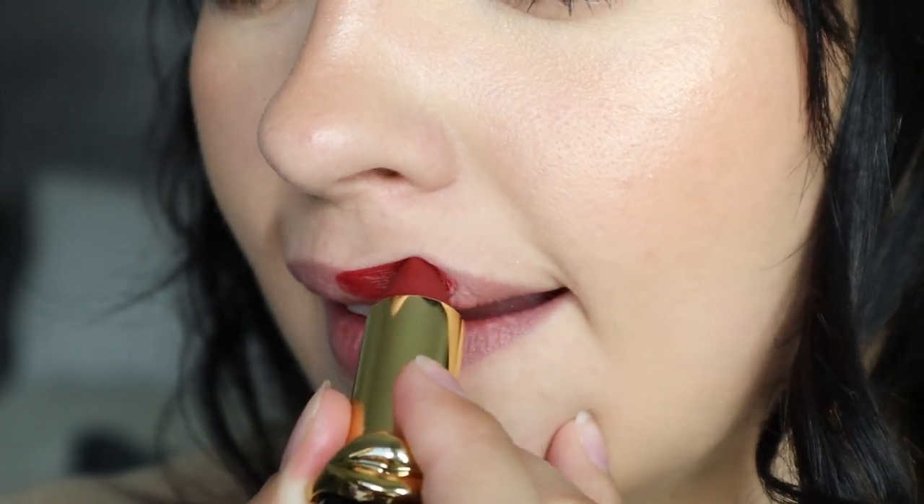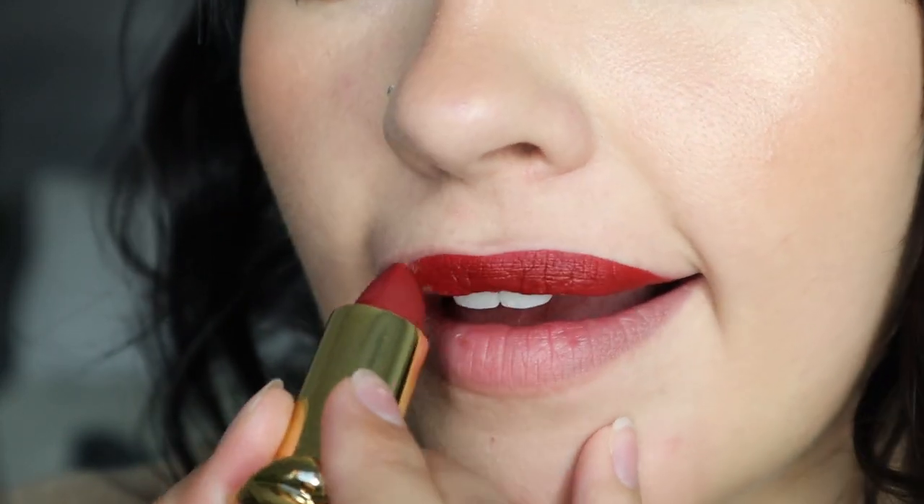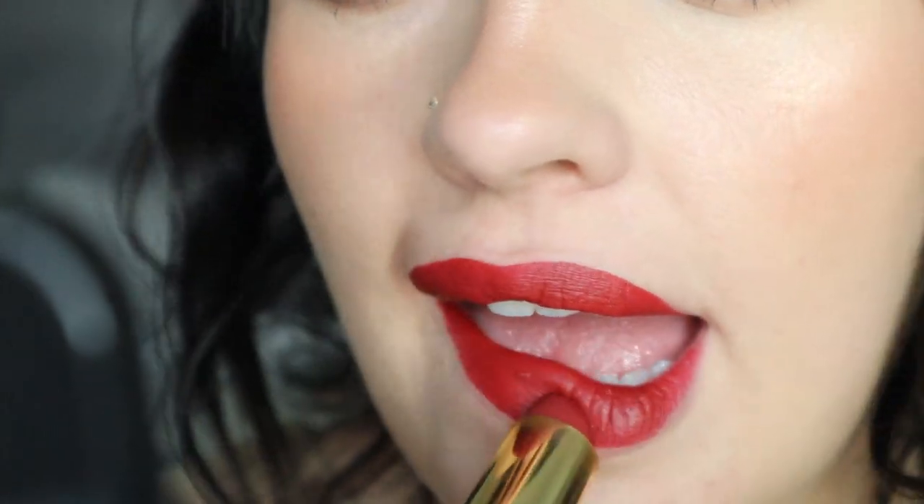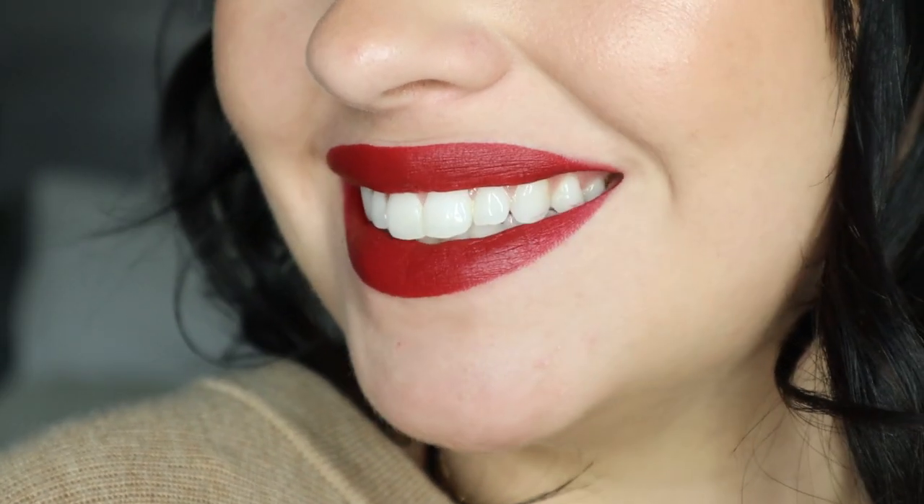This one is one of my Pat McGrath favorites — the Matte Trance Lipstick in the shade 041 Guinevere. It is such a beautiful red. This is as bright a red as I would wear in the fall — it still has a little bit of that darkness, a little bit of a wine red. It kind of reminds me of the perfect Snow White color, like an apple, and it has that subtle sheen to it. It just glides on without effort. Her line kills me and also makes my bank account cry.